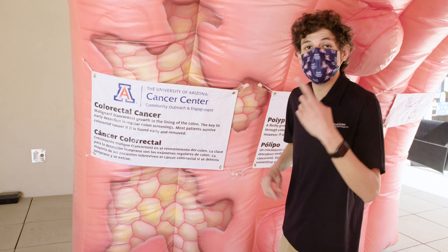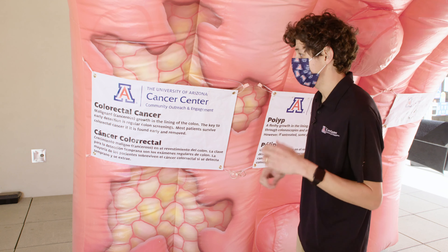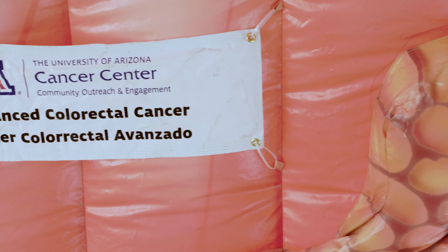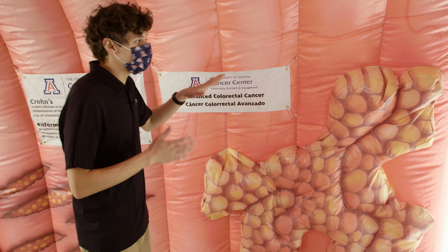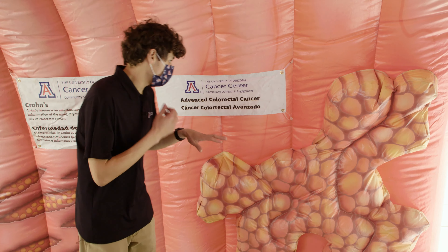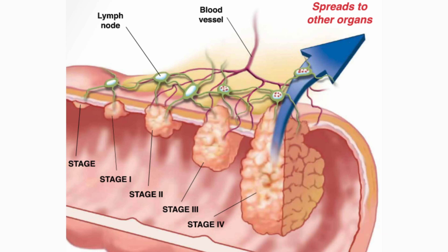When nothing is done to prevent the growth of cancer cells in the colon, it develops into advanced colon cancer. The growth becomes larger and will spread through the wall of the colon and to other parts of the body. Symptoms including bleeding, pain, and weight loss may occur. In this illustration, we can see the stages of colon cancer. In the first stage, polyps have not grown beyond the inner layer of the colon, and the color of the polyp has not changed.